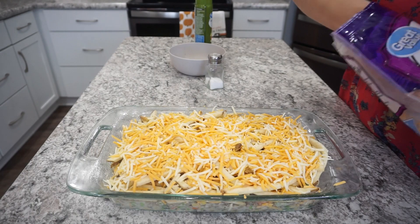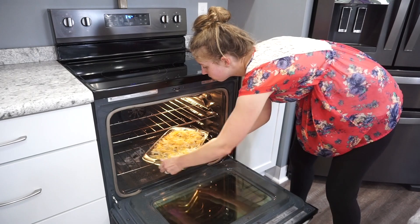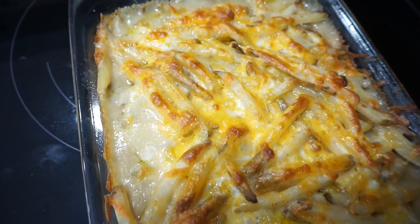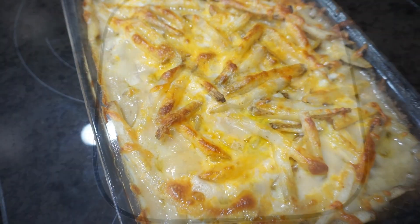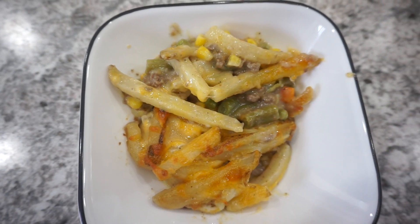I ended up baking this for right around an hour. I just popped it into a 375 degree oven — I would say check it around 45 minutes to an hour and it should be good to go. Everything was super delicious and very creamy, and it had your vegetables in it already. All I did was plop it into a bowl and it was super quick and easy, and my kids absolutely loved this one.